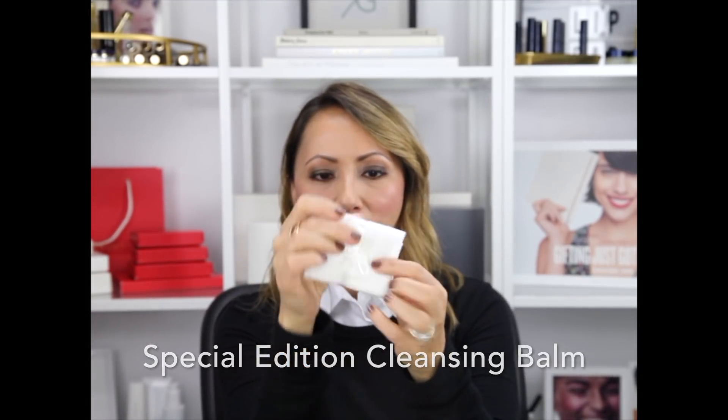This is our Special Edition Cleansing Balm. It comes with one of our beautiful little towels to take it off — though you can use a regular washcloth. It also comes with a deluxe size and packaging. The Cleansing Balm is a great cleanser that melts away your makeup. You can use it as an overnight hydrating mask as well as spot treatment for rough elbows or heels. Definitely one of my favorites, and I love our signature blue packaging.